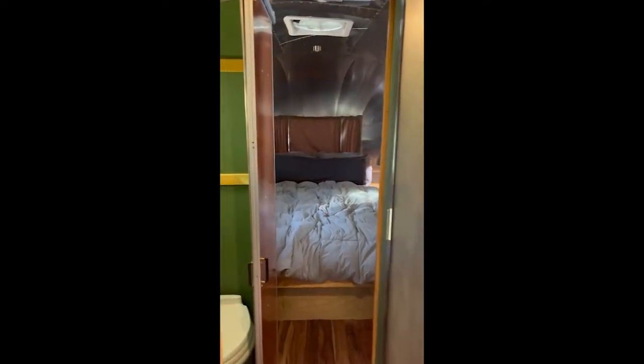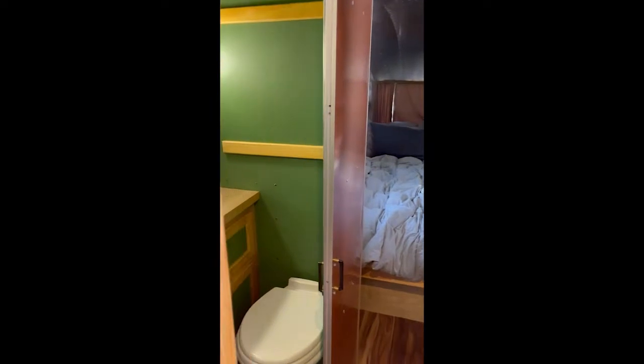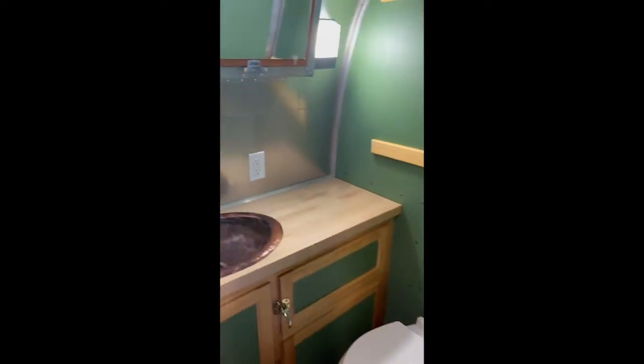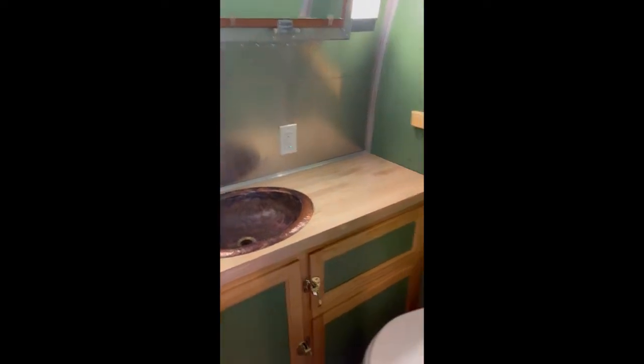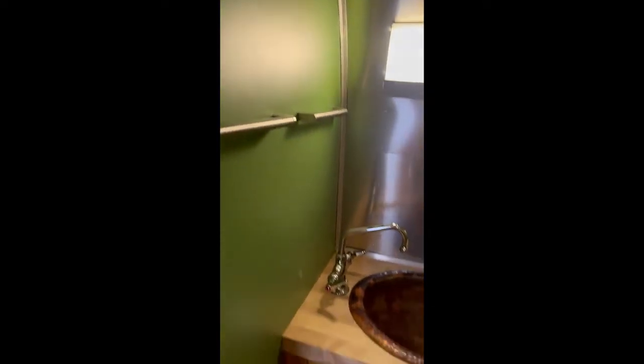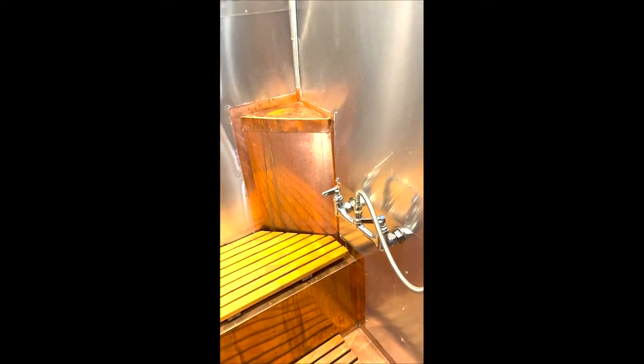We do have a nice split bathroom with a copper sink and a medicine cabinet. This is our separate shower, which features additional copper accents, custom teak floor mats and seat mats, and a separate vent fan.